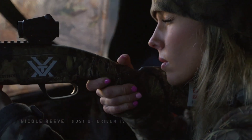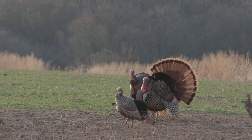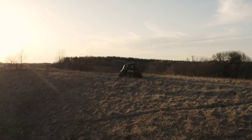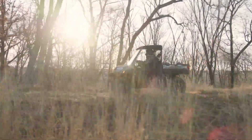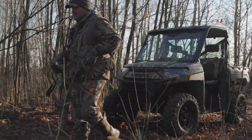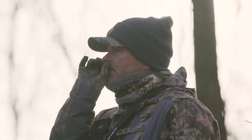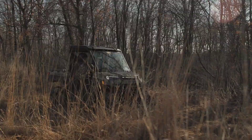Its versatile capabilities extend beyond mere transportation, with a spacious cargo bed and impressive towing capacity, making it an indispensable asset for hauling gear, equipment, or supplies. Built to withstand the rigors of daily use, the Ranger XP Kinetic features a reinforced frame and durable suspension system, ensuring stability and reliability even in the harshest conditions. The Kinetic Edition introduces innovative Kinetic Energy Recovery technology, enhancing efficiency and reducing fuel consumption without compromising performance.